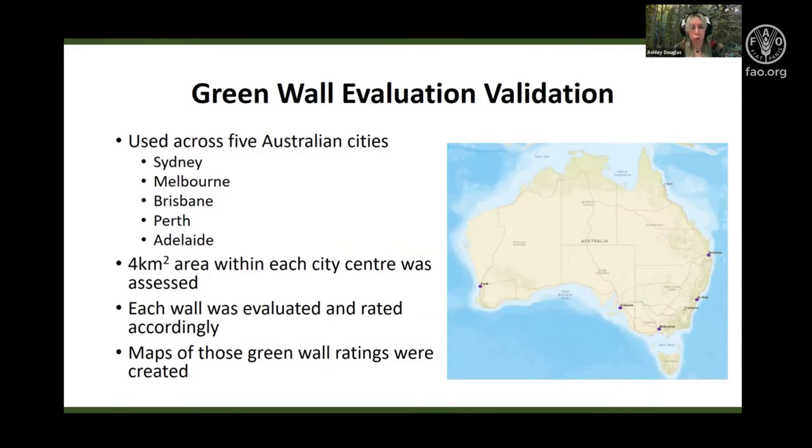The use of Google Street View allowed for every street and every potential wall to be assessed. This also ensured that the tool was accessible and allowed a comprehensive green wall retrofit evaluation, whilst enabling comparisons between areas. Walls and building surfaces with no street view available, or walls that had already been green walled, were given a separate rating. The information was then spatially mapped accordingly.